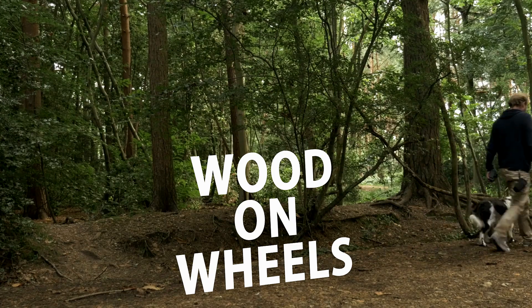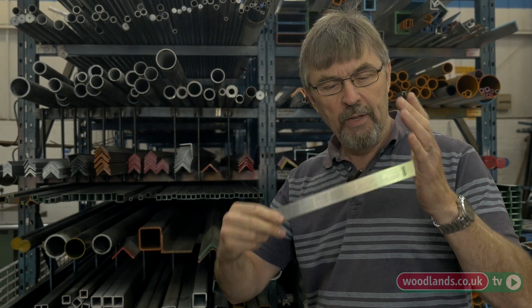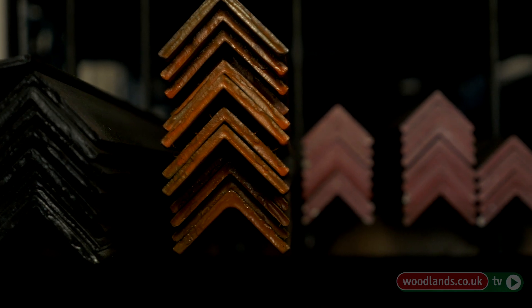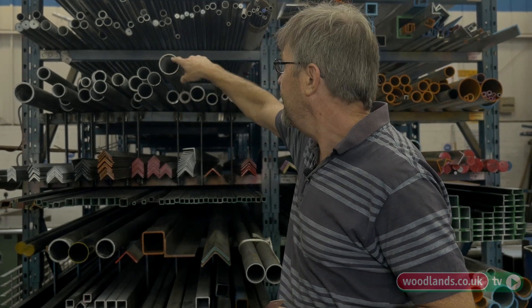Very often as an engineer we're solving structural problems using pieces of material in bending, torsion, or sometimes a strut in compression. As you can see, a thin piece of material like this is rubbish in that respect. But very often engineers are using metal sections — tubes are especially good in twisting. They're good because they're moving the material away from the central axis, so they're very good at resisting bending.